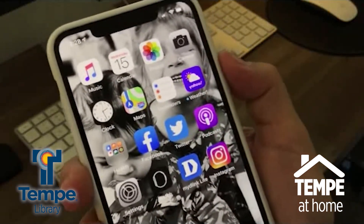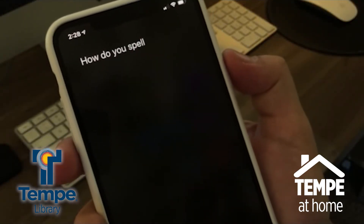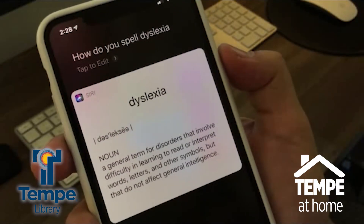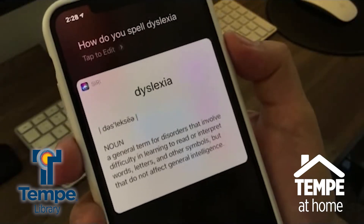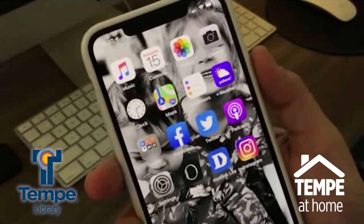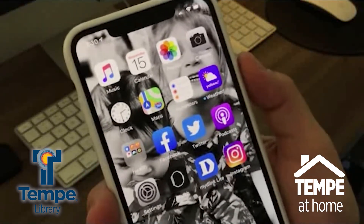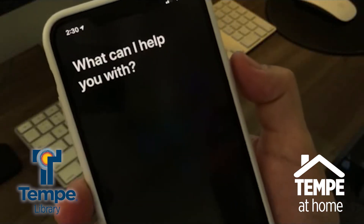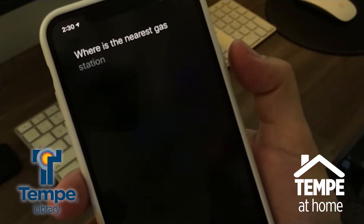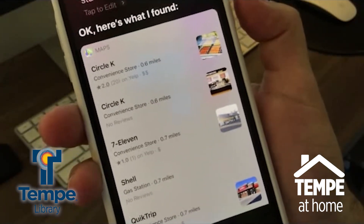You can also ask Siri to define or spell a word for you — for example, 'How do you spell dyslexia?' Siri can also use the GPS in your phone to help you find things nearby, like asking, 'Where's the nearest gas station?'